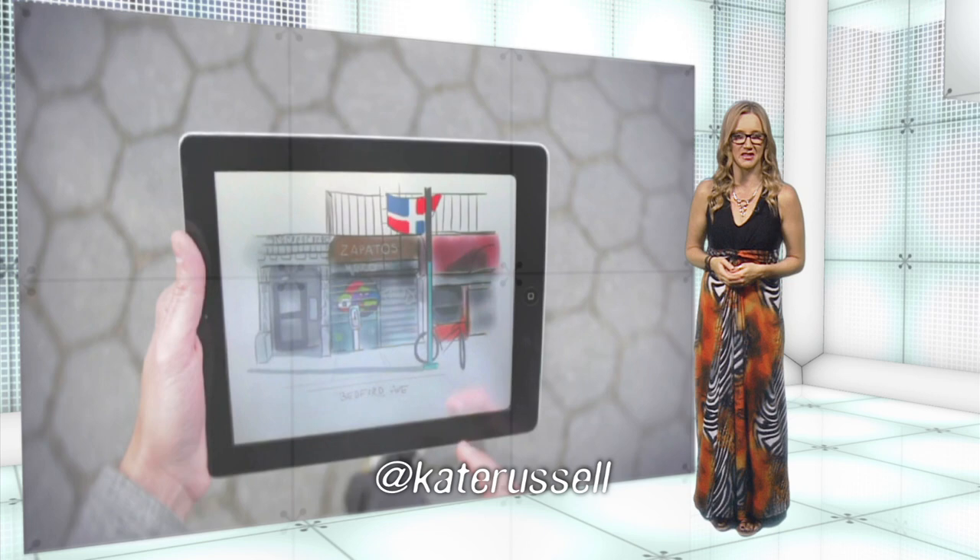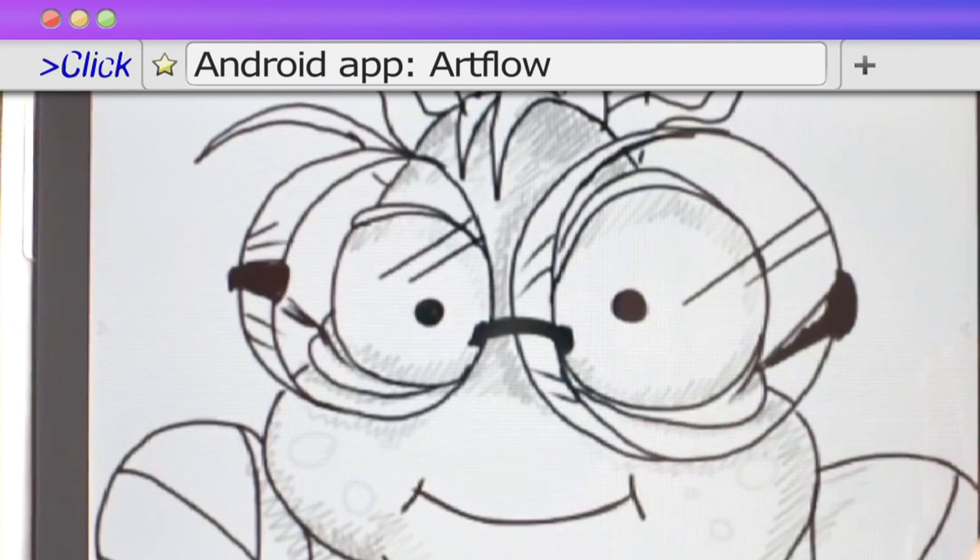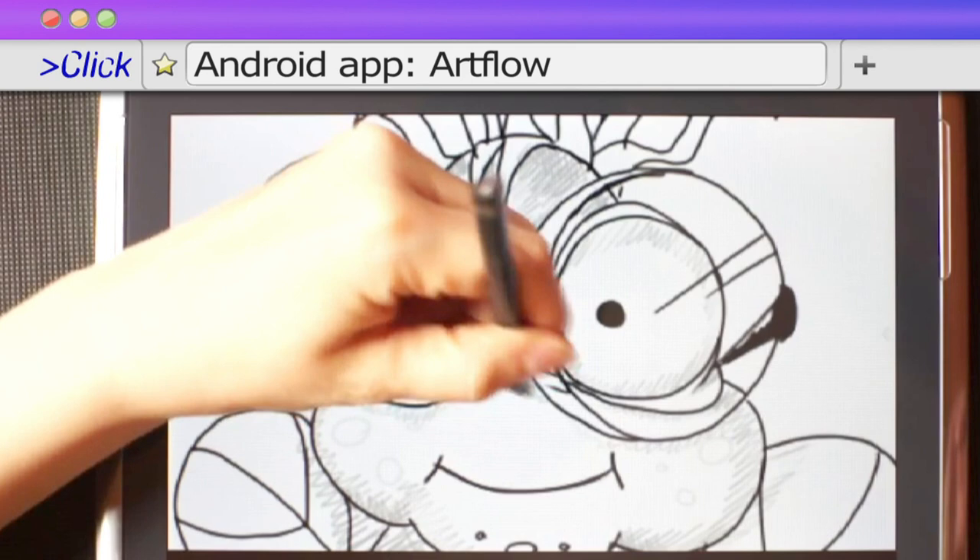But once I rewound and discovered the pinch and swipe peculiarities of interfacing with this app, I found it extremely elegant and intuitive. For arty Android users there are a few choices too.